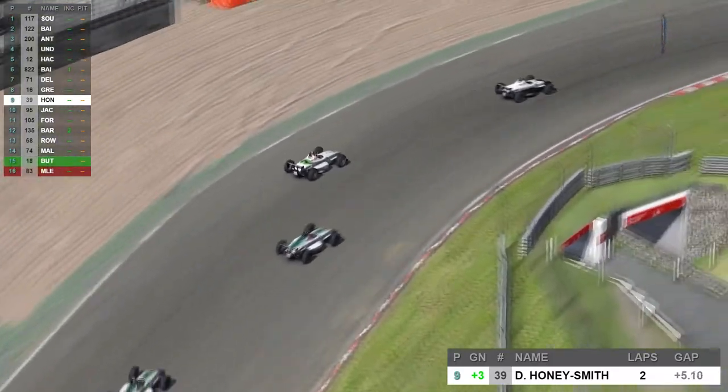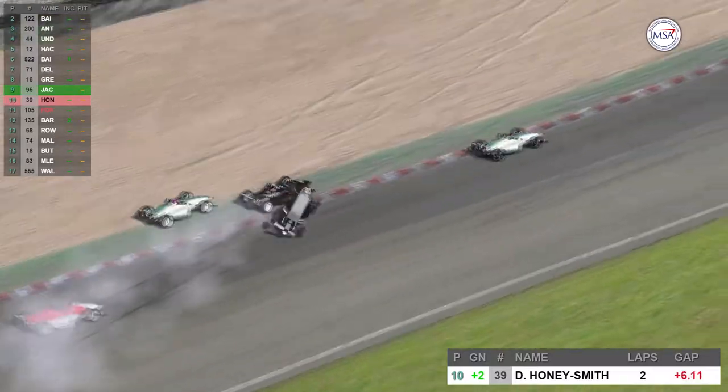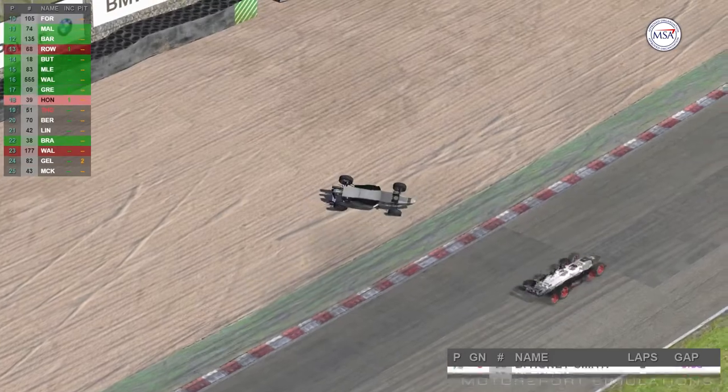New driver Daniel Hunnysmith was being chased by Simon Jackson, and a lunge down the inside on lap number 2 meant there was contact. A few other cars got involved, but it was Daniel Hunnysmith who came off worse — rolling the car and needing repairs.